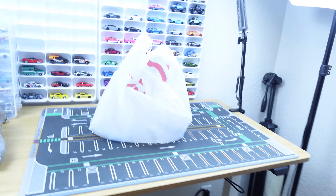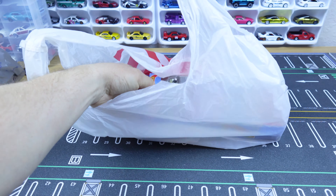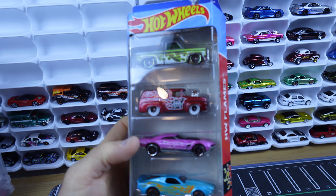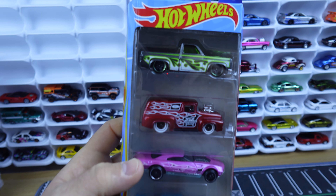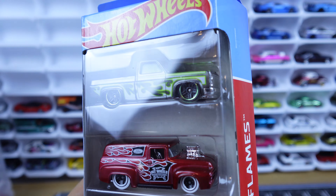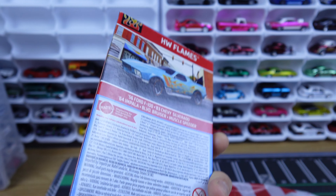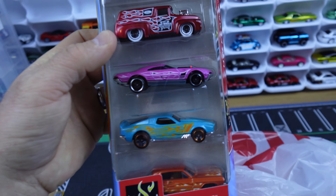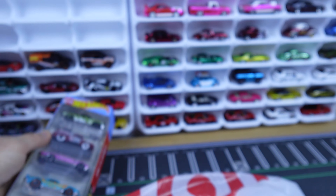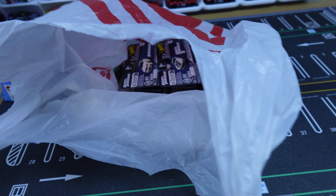I want to show you guys what I bought at Target this morning, which I thought was pretty cool. They got this Hot Wheels flame set, which is awesome. Check out that 83 Silverado — we seen that other color from last year, which is sweet, but now we got this flames edition 83 Silverado. I had to pick that up just for that Silverado.